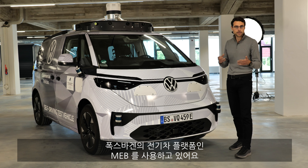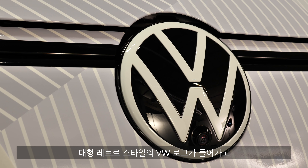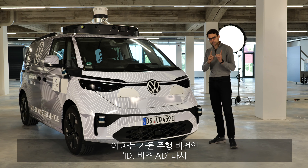Everything you need to know about the upcoming VW ID Bus is right here. When can you drive it yourself, and when does it drive fully autonomously? We'll tell you all about it in this video. Let's take a look here.